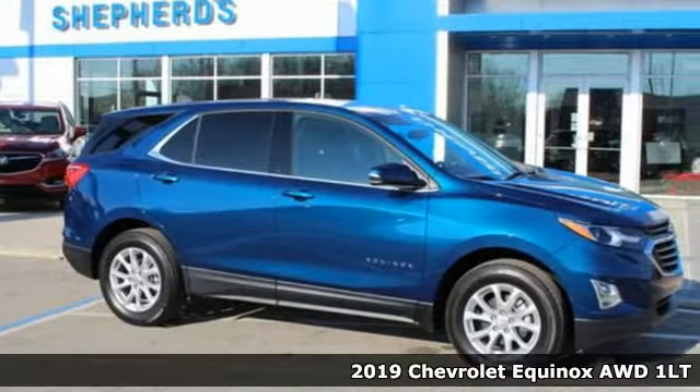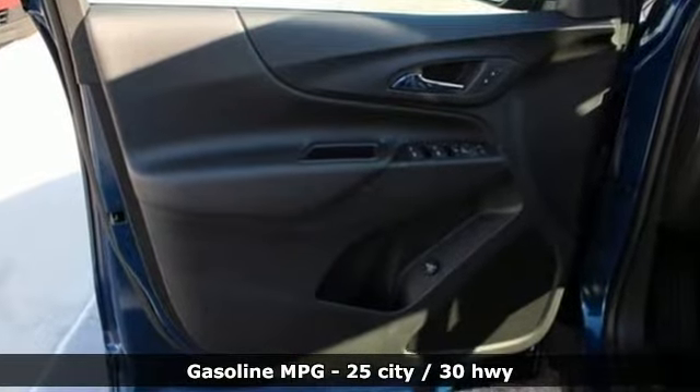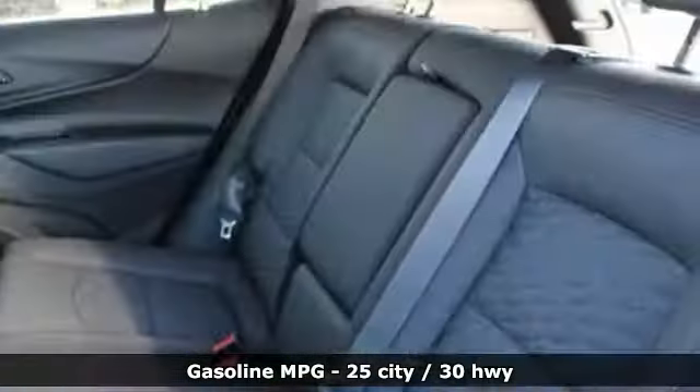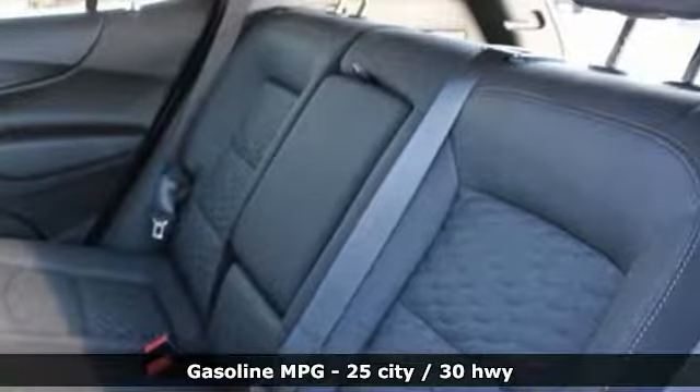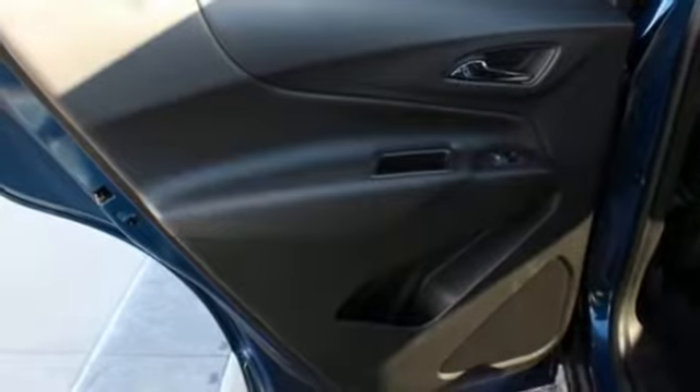It boasts an impressive list of features like these: streaming audio, power heated mirrors, dual zone climate control, configurable instrument gauges, doors and push button start proximity key, front heated bucket seats.